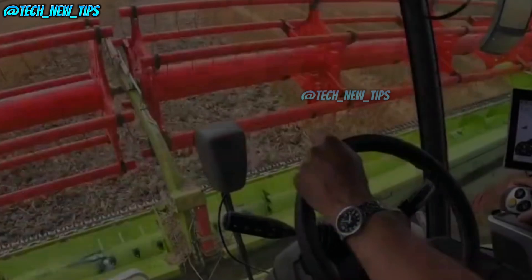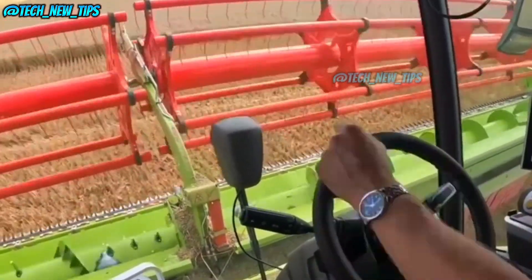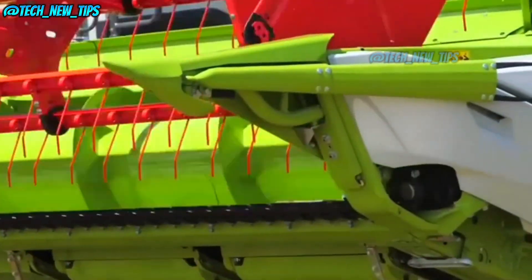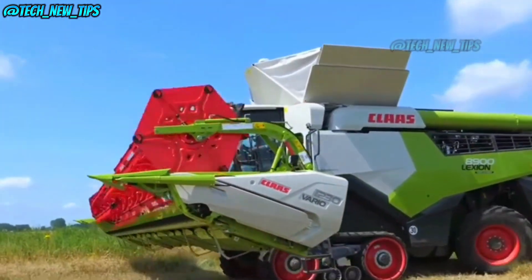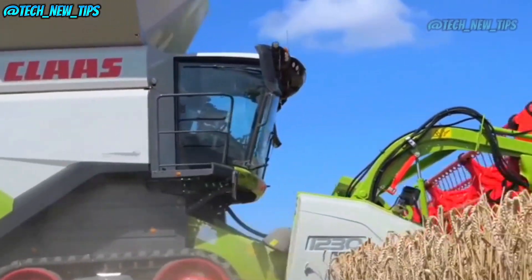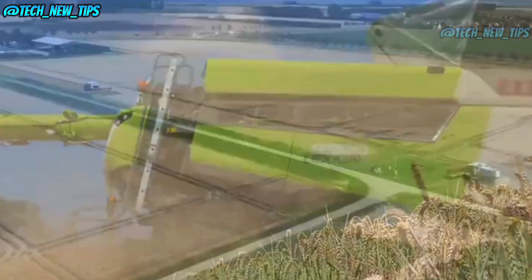There's the harvester's starring component — the massive 13.8-meter-wide header. It teams up with a powerful feeding system, meaning this beast can plow through 150 acres of wheat per hour. That's like harvesting a stadium's worth of crops in an hour. And the grain tank? It's a monstrous 18,000 liters — roughly 13.5 tons of wheat per load. Just imagine, you could feed a small town with just a few runs.